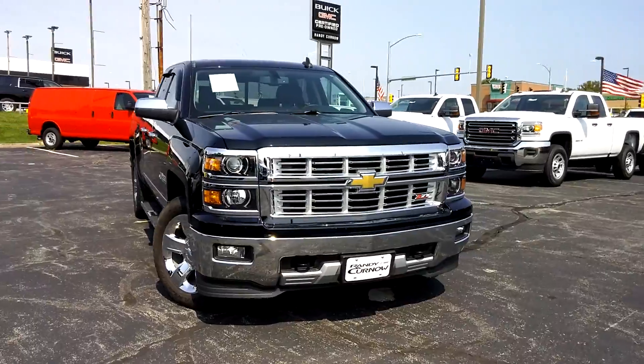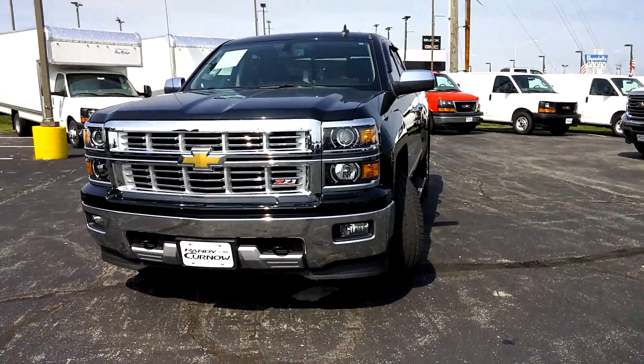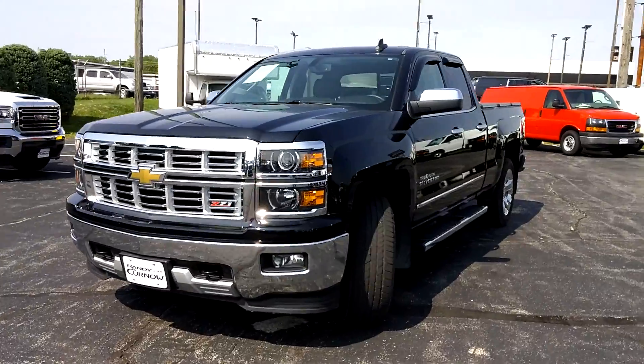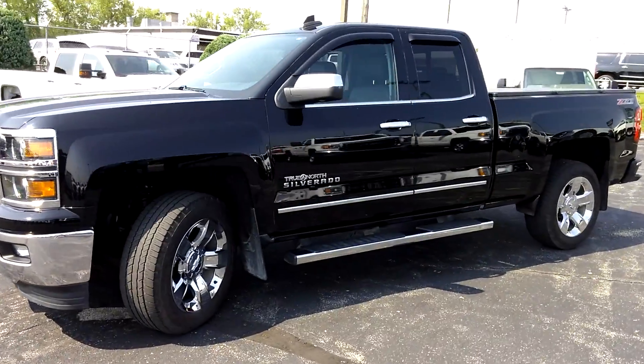This is a 2015 Chevy Silverado 1500 LTZ. It is a double cab, four-wheel drive, 5.3 liter V8.